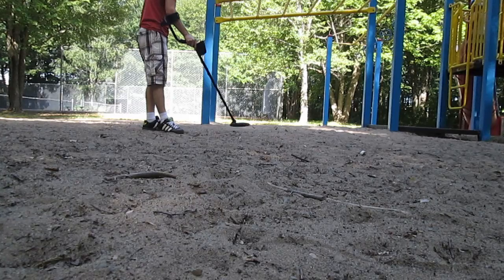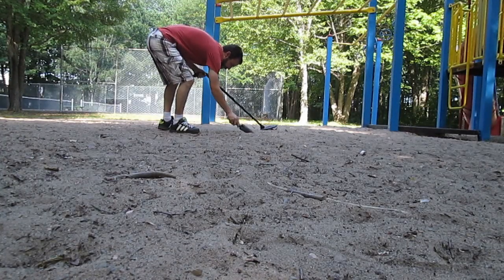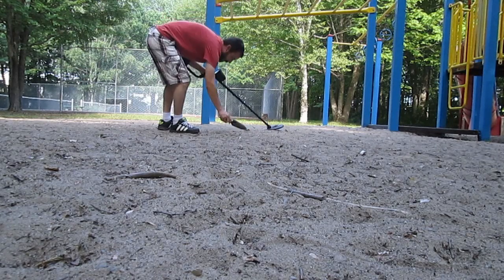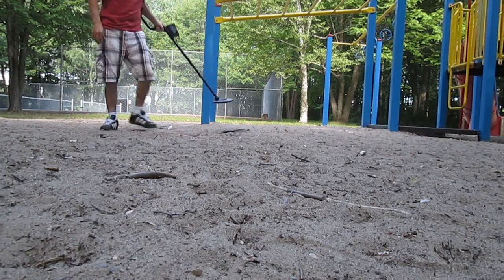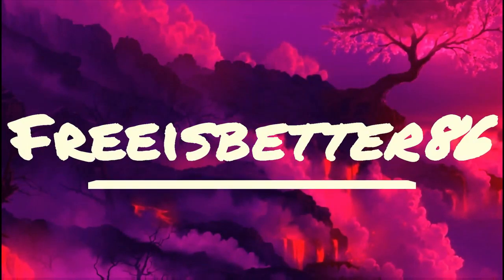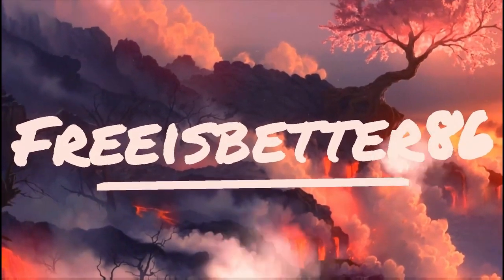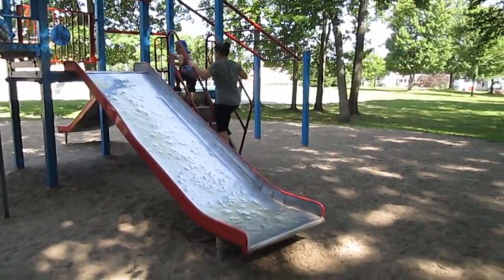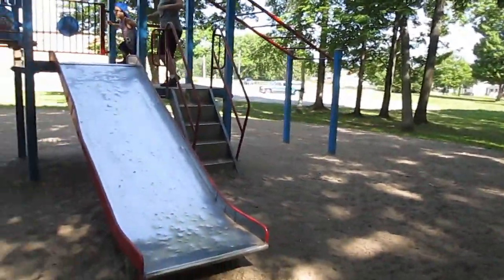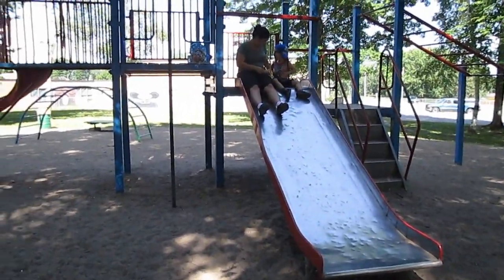It'll be a toonie. Nope, it's a piece of gold. What? There you go. Hey, what is up everybody! Hope everybody's having a great day. So as you can see, we are currently at a nice little park that has lots of shade because it is a nice, sunny, hot day today.